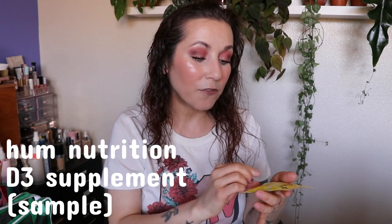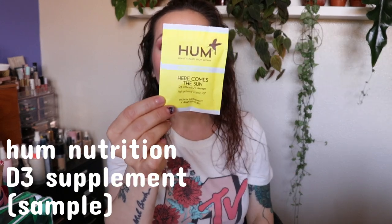You also get a little sample supplement from Hum Nutrition — the Here Comes the Sun D3 high potency vitamin D3 vegan soft gels. I actually take this vitamin. I've been taking it since November and I really like it. Since I wear a lot of sunscreen all the time, I think it's important to take a D3 supplement. I also feel like it helps with overall mental health, especially during the winter. I love this supplement, and I think it's cool that it's in there because when I first tried Hum Nutrition I found them from a sample.